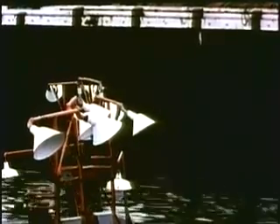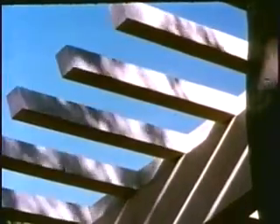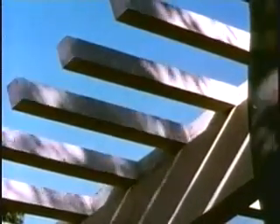When light illuminates objects, we see many variations of dark and light. The dark and light areas on this building are drawn into this sketch.